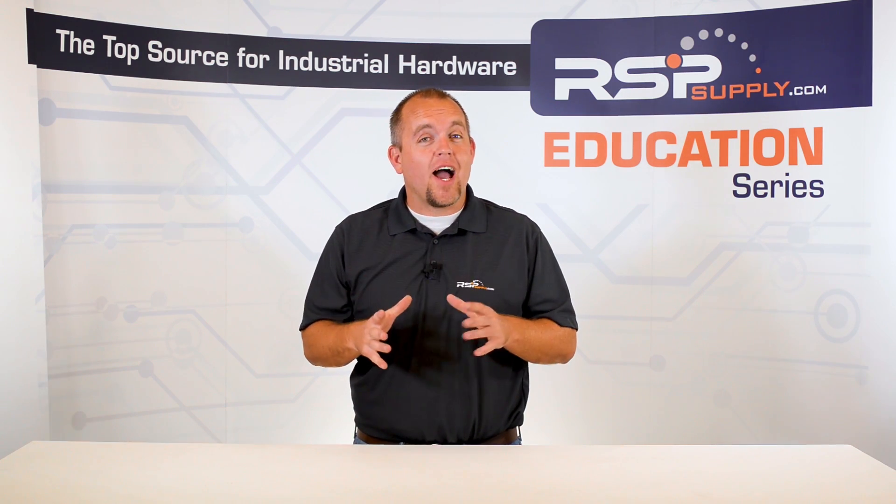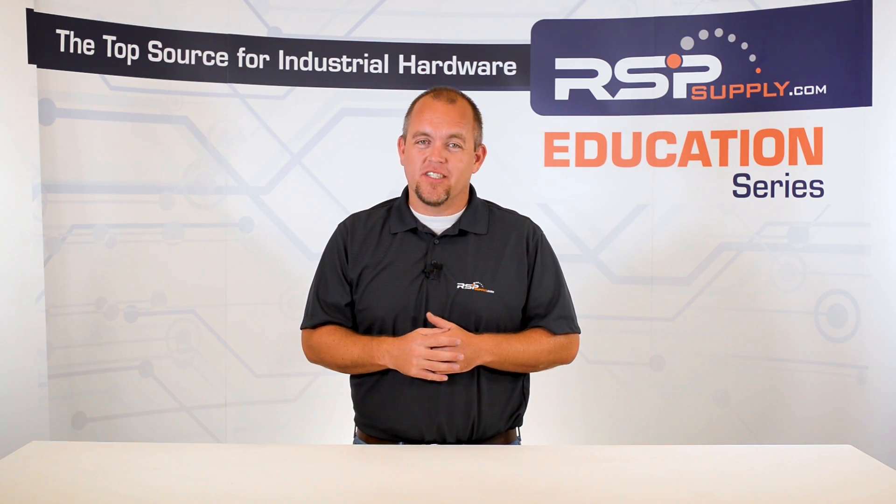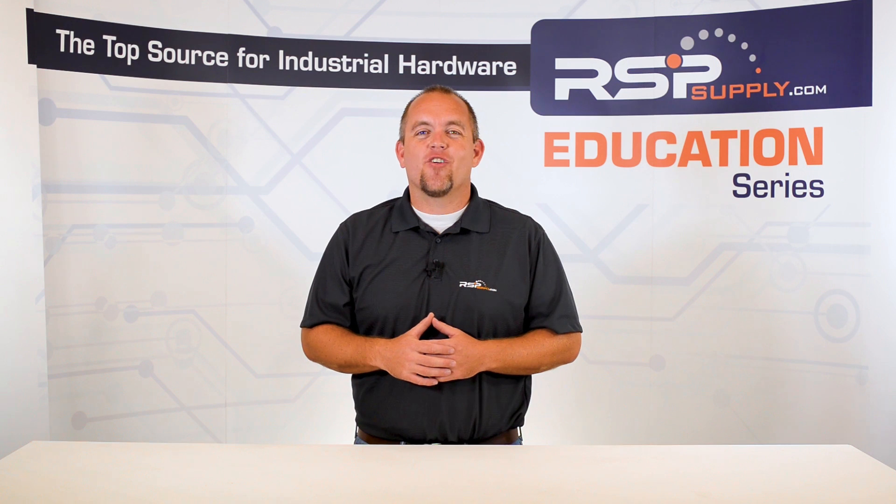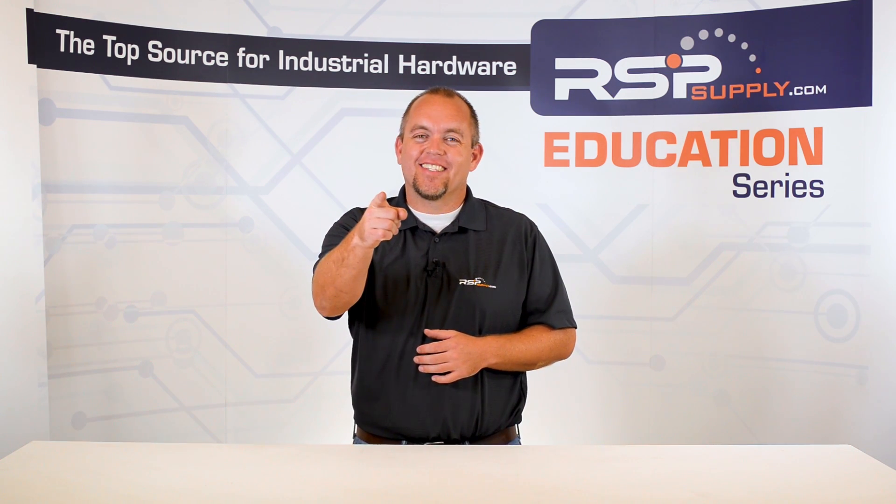For a full line of grounding equipment and thousands of other products, please go to our website. For more information or other educational videos, go to RSPSupply.com, the Internet's top source for industrial hardware. Also, don't forget to like and subscribe.